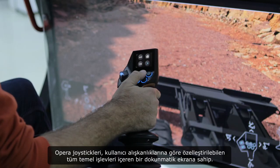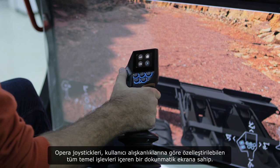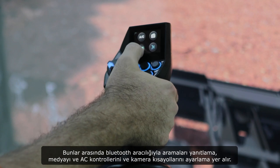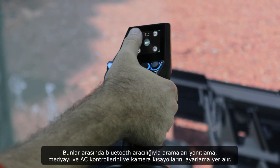OPERA joysticks come with a touch screen that includes all the basic functions which can be customized according to user habits. These include answering calls via Bluetooth, adjusting media, AC control and camera shortcuts.